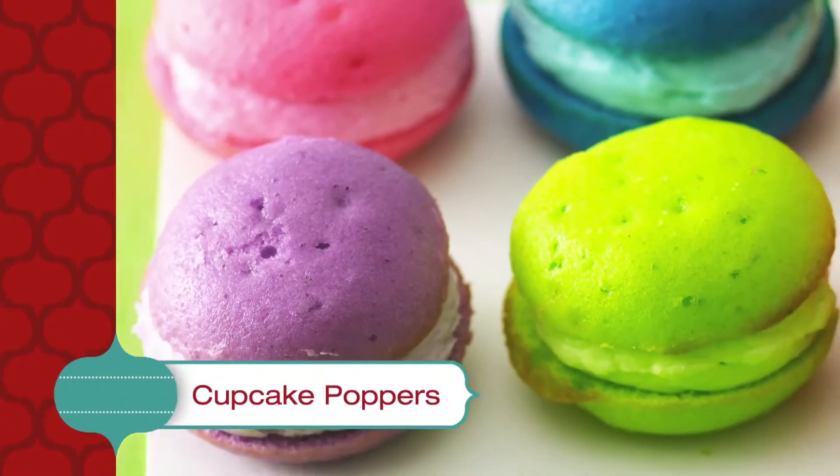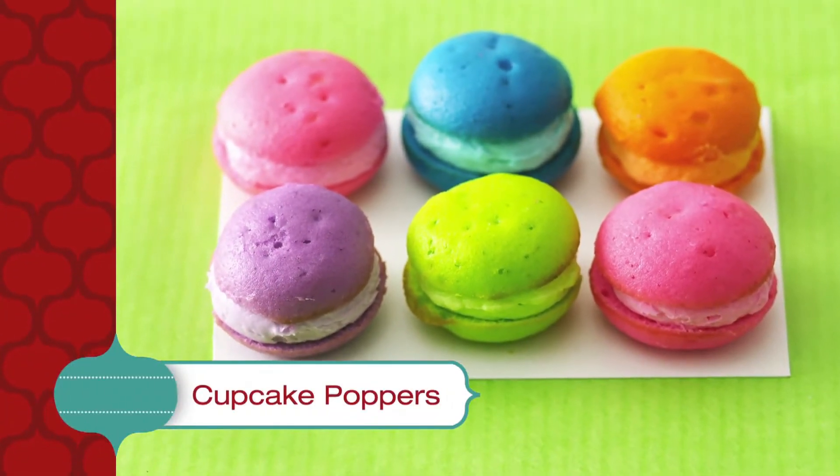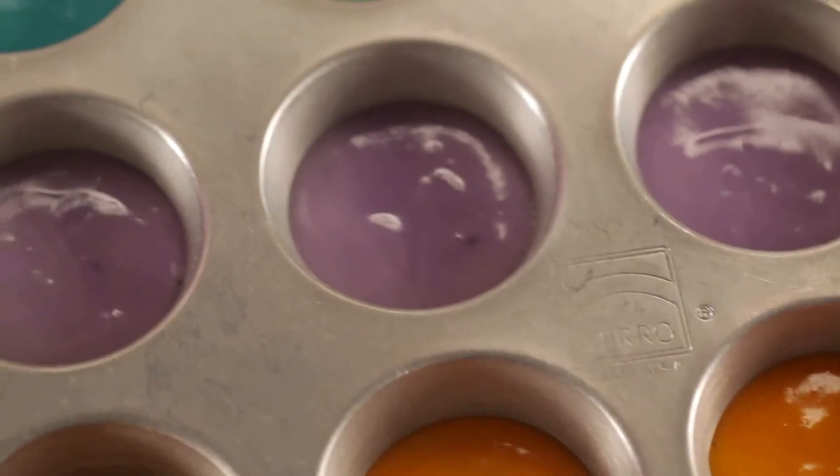You've got to make these delicious cupcake poppers. They're little mini bites of crazy colorful fun. Start by adding food coloring to five bowls of our super moist cake batter. Get creative with your color choices — the brighter, the better.